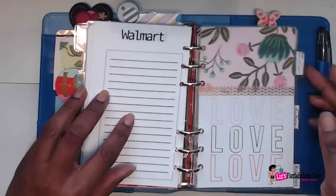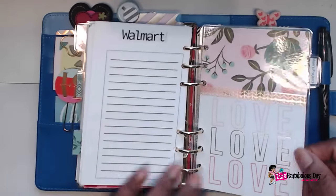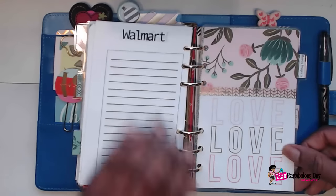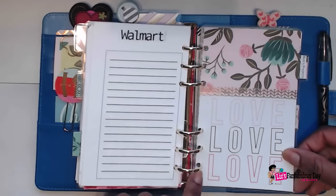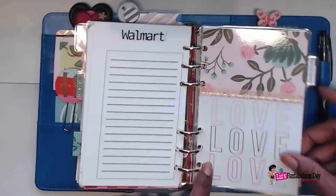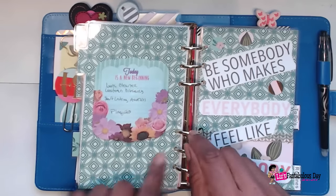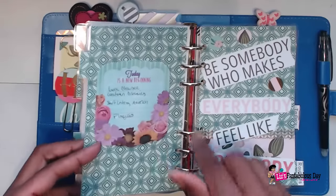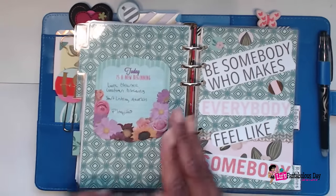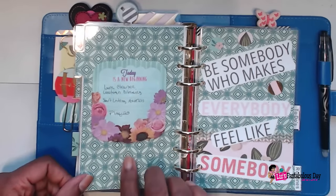My next section is another divider, and this one is for mom's projects, because I have lots of things I have to do for my mother. To keep up with all the projects and honey-do lists she gives me, I'm going to put them here. This section is empty right now because I don't have the inserts yet — I think I'm just going to put some pieces of graph paper in here and take it from there, because it's all baby steps.